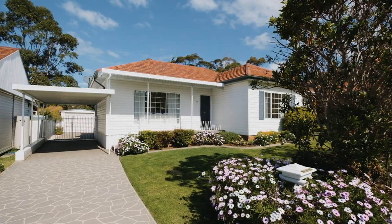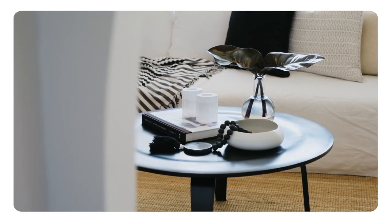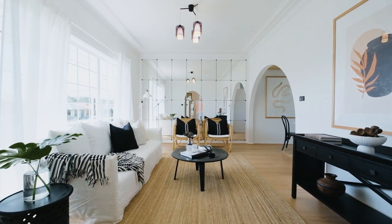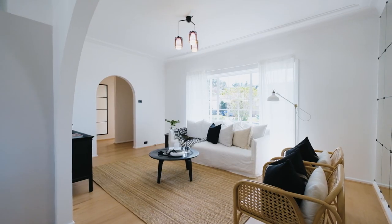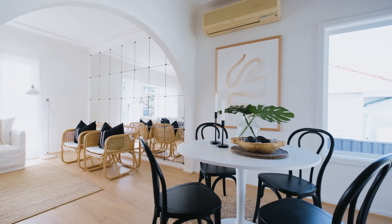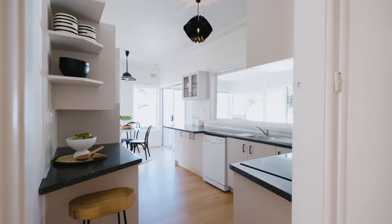This is a beautiful house. It's flooded with natural light, it's freshly presented throughout, and it's got the most beautiful art deco features. I particularly love the high ceilings, the ornate corners, and this arch.